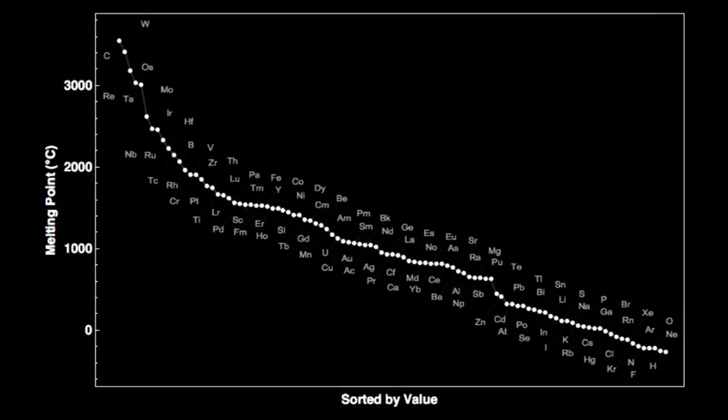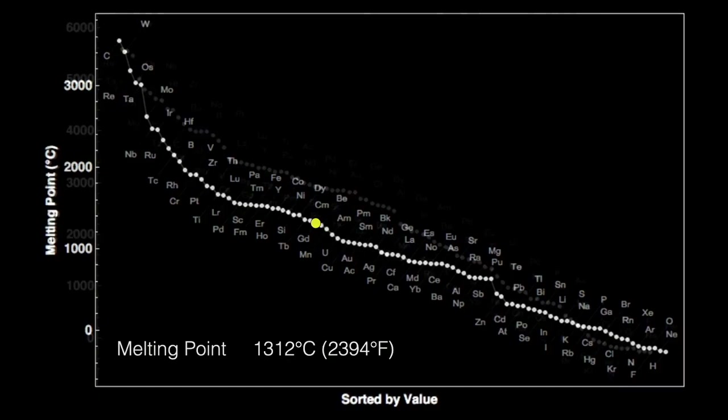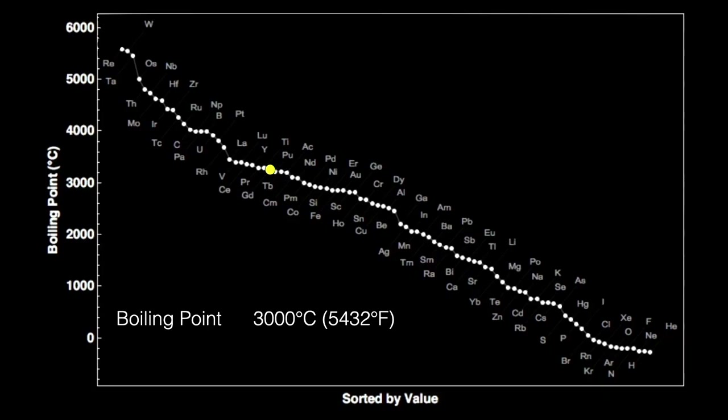Gadolinium has a fairly low melting point at 1,585 degrees Celsius, or 2,394 degrees Fahrenheit. It boils at 3,000 degrees Celsius, or 5,432 degrees Fahrenheit — 1,688 degrees centigrade above its melting point. Quite a large difference.